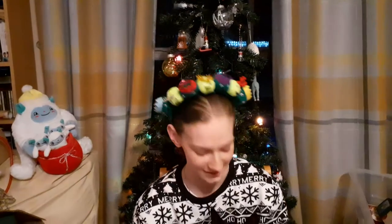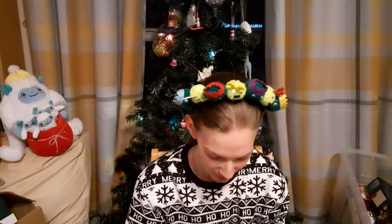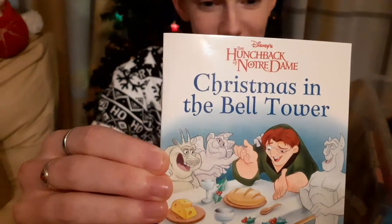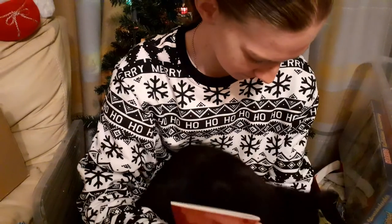Hello everyone, welcome to a brand new Vlogmas episode - we are on day six, once again joined by Bramble giving me kisses and purring away. Let's get into our book for today - we have Christmas in the Bell Tower. Want to have a look? Much like the back of Notre Dame, have you seen that?